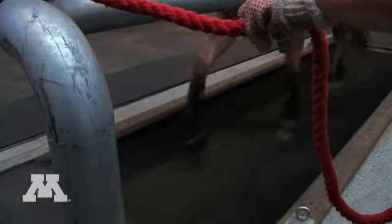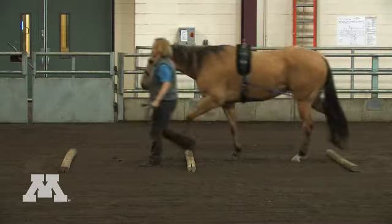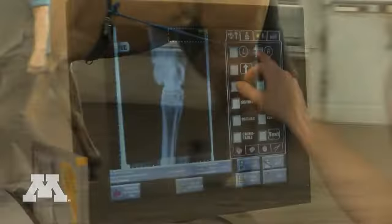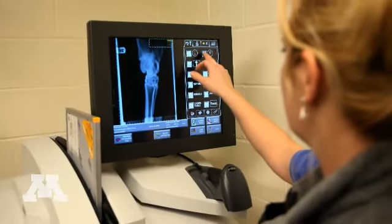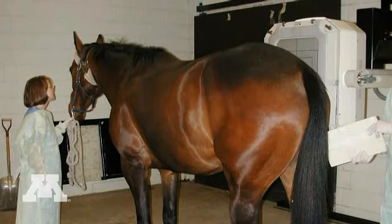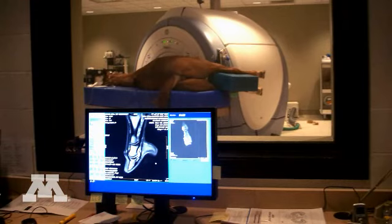We have some of the most sophisticated state of the art tools in order to be able to work with our patients and identify exactly what's wrong with them. One of the focuses of the clinical work that we do at the Piper Performance Clinic is lameness. We have digital radiography, and if that doesn't identify the problem, we have a bone scan. We can also get an incredibly detailed image of the lower limb of the horse using our MRI, or magnetic resonance imaging, a technique that's very commonly used now in humans.